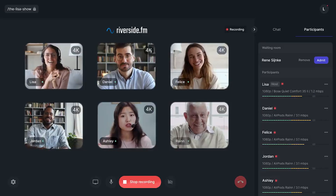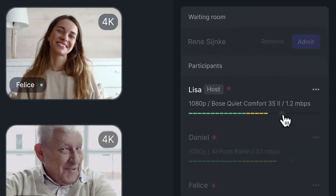Next up is Riverside. We really like Riverside because it provides high quality audio as well as video. Riverside allows you to record up to eight people at a time — and yes, that's a lot of people on microphones.